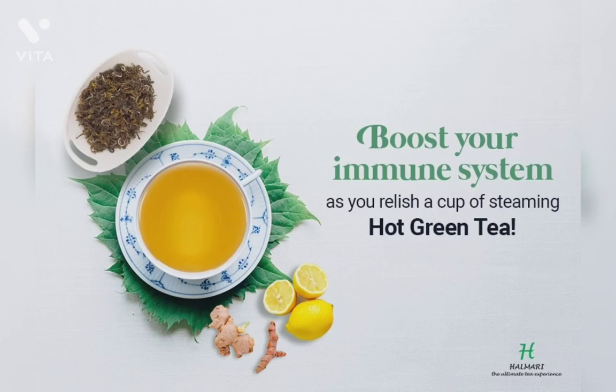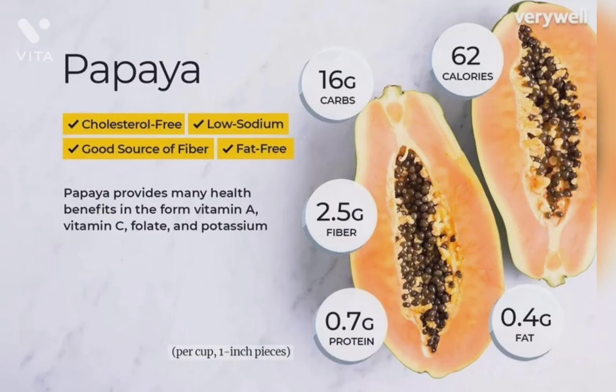Twelfth is papaya. Papaya is rich in vitamin C. It also helps in digestion because it contains papain, a digestive enzyme. It has an anti-inflammatory effect as well. It contains potassium, magnesium, and folic acid.